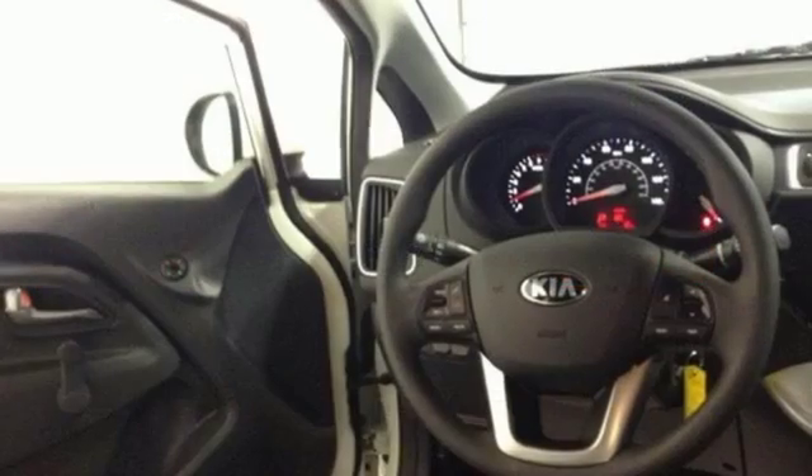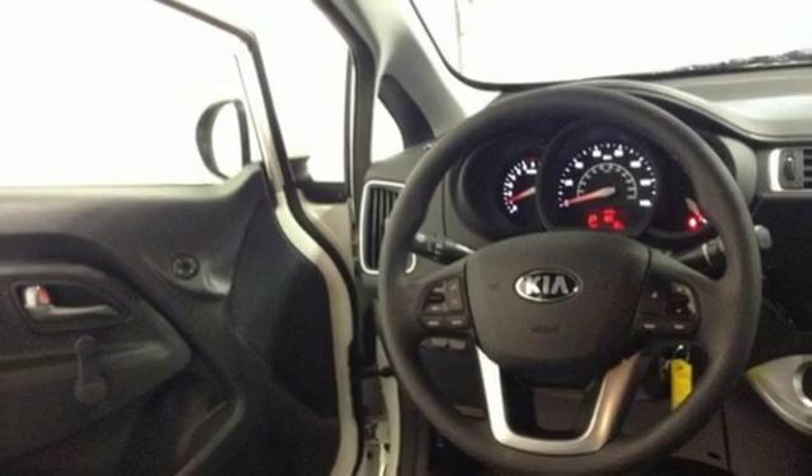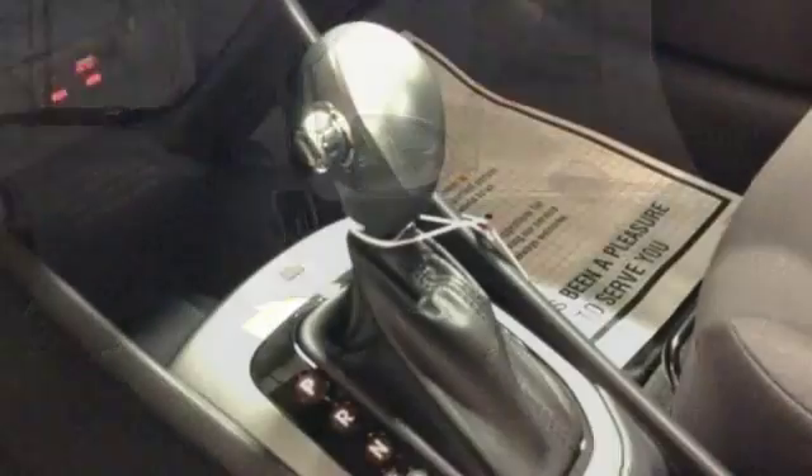Heated mirrors and hill start assist control. The Sirius XM satellite radio, USB port, and auxiliary audio input provide hours and hours of endless entertainment.